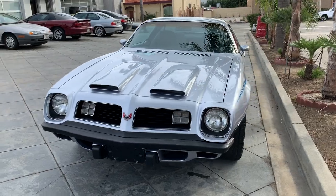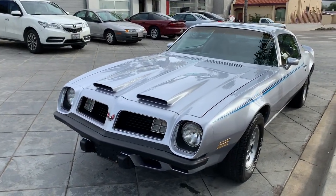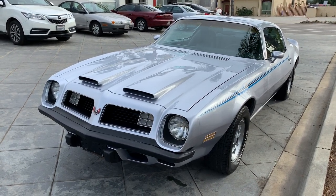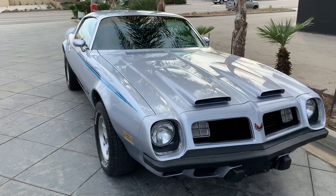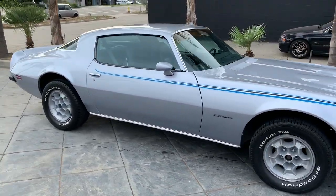We've been taking care of this car for some time now. And when it came in here today, it just made me feel pretty happy to see something from my era. This is the kind of car that I wanted when I was a kid. I just couldn't afford it, that's all. But boy, isn't it beautiful?